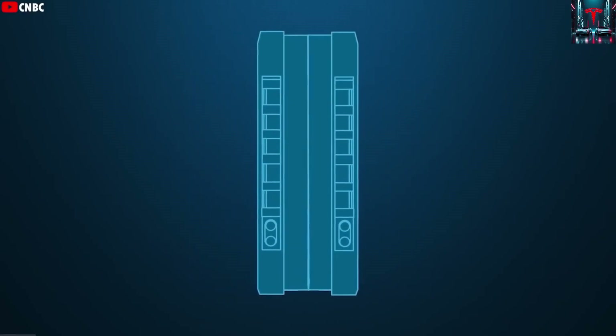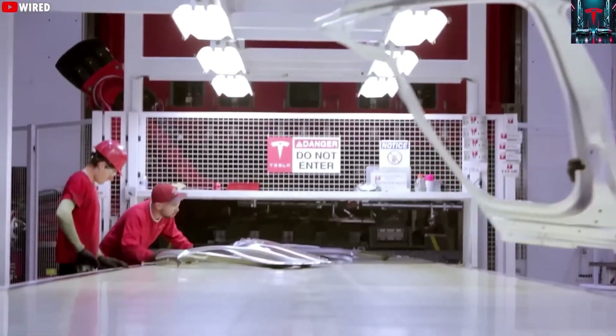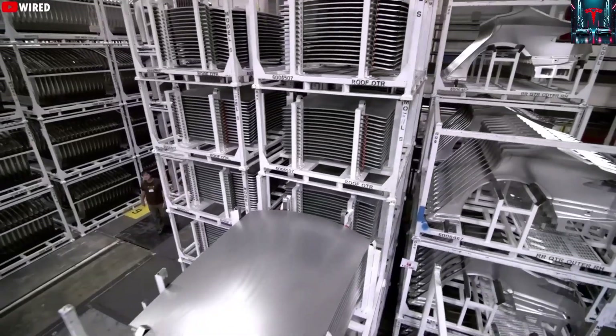To put this in perspective, brewing a cup of coffee in an automatic espresso machine usually takes between 30 to 60 seconds, meaning Tesla can produce a fully assembled car in less time than it takes to prepare your morning drink.